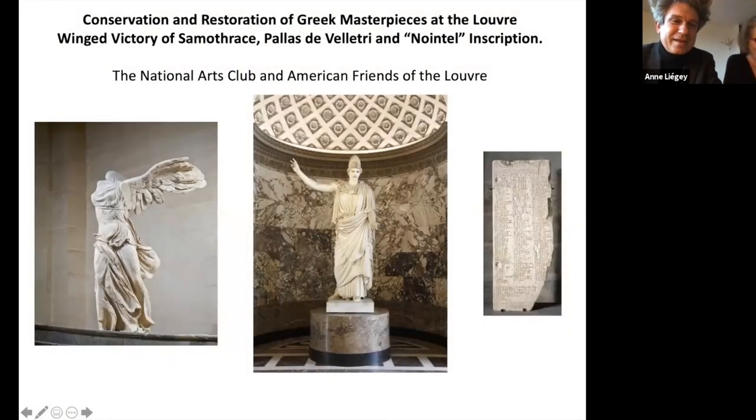Bonjour. Hello, everyone. It's always a bit unusual to talk to a screen, but we hope you are all around. Anne Liege and I are very glad to present briefly three files that make clear that in a museum such as the Louvre, we handle different aspects of conservation and curatorial work. What you see on the screen on the left is one of our absolute masterpieces, well-known all around the world: the Winged Victory of Samothrace.